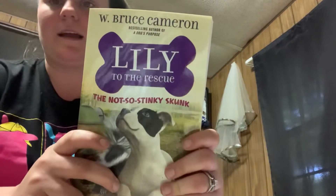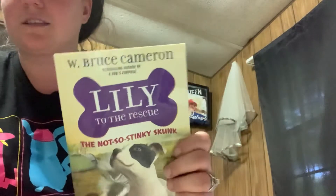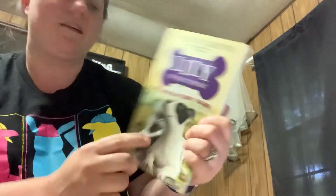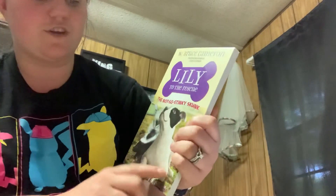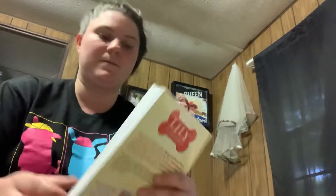So the first one I have is 'Lily to the Rescue: The Not So Stinky Skunk.' That is so cute! These are not signed or anything like that, just regular ones this time.